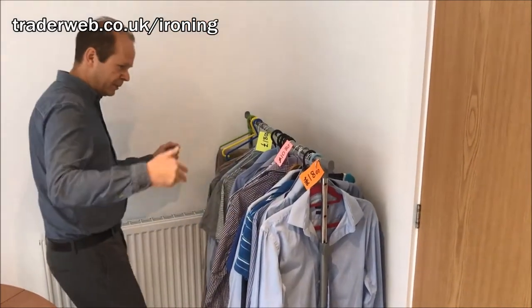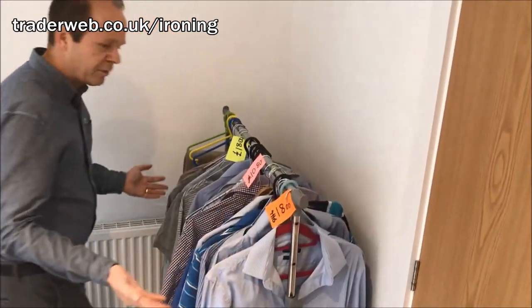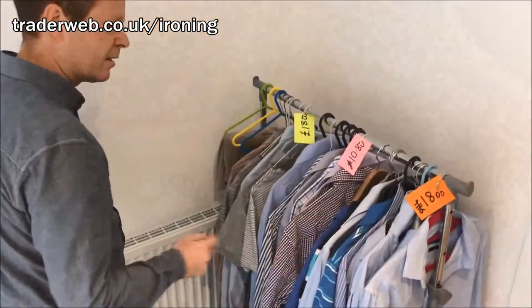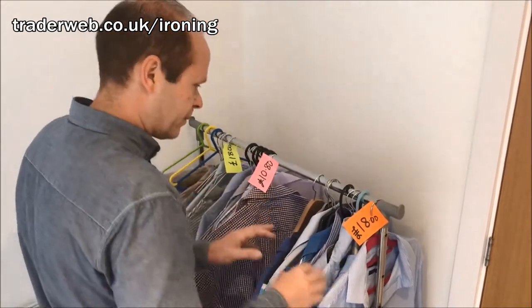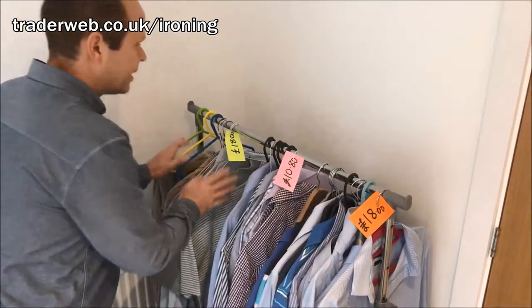So Rob, just zoom in a bit here. This is a garment rail with ironing on it that is going to be ironed shortly — it's not been ironed at the moment, hence the fact that it's a bit creased, but this will give you a good idea of how much you can potentially make. This is one person's ironing, this is another, and this is another.